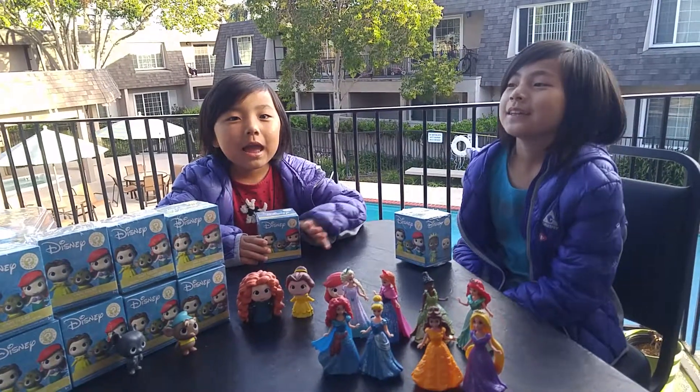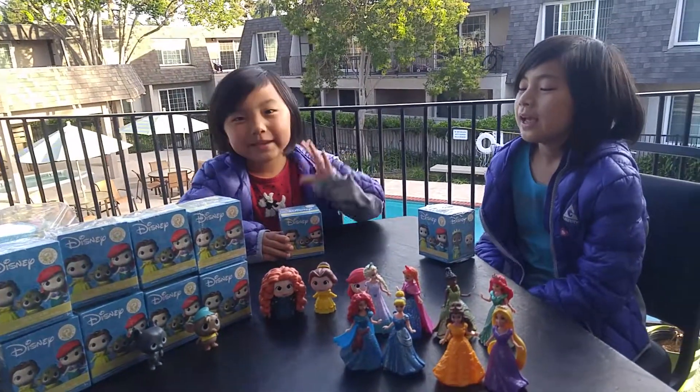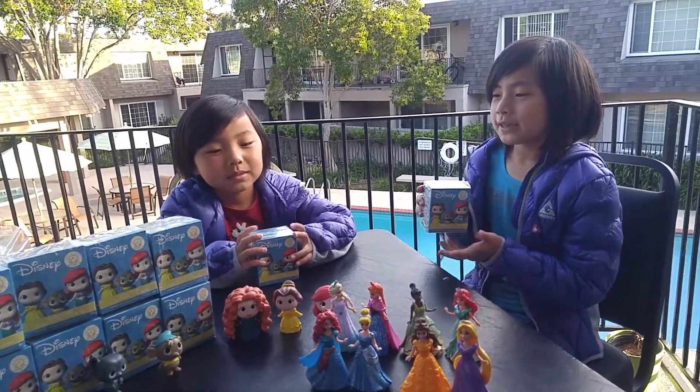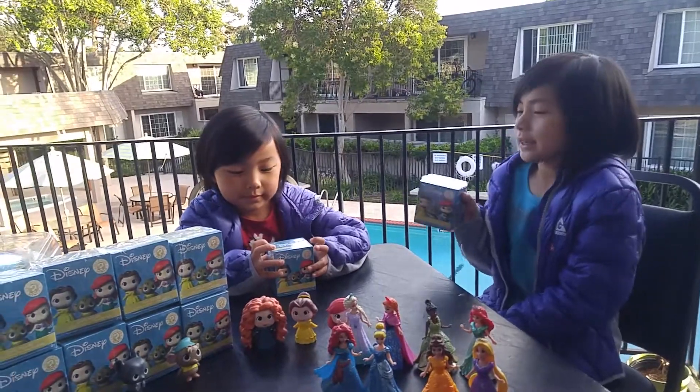My name is Irene and my name is Maybelline. Hi Irene and Maybelline! So today we are going to be opening Disney Funko Mini Mysteries.